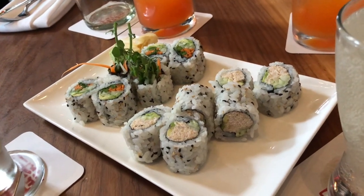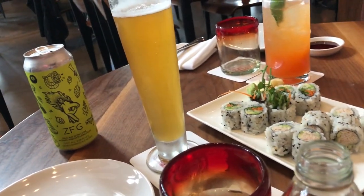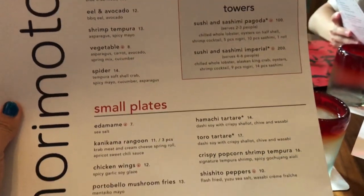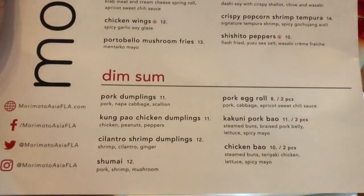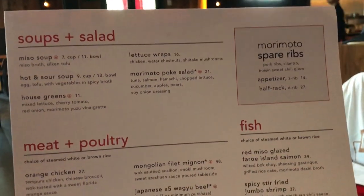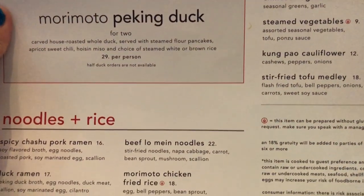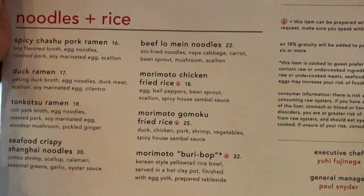I really liked the interior design; it was all very nicely done — very mod, very nice. We started out with appetizers. We had some sushi — the California roll as well as the vegetable roll. They were pretty good, no complaints for either of them. They also had a homemade soy sauce that they brought out first along with your plates and silverware.